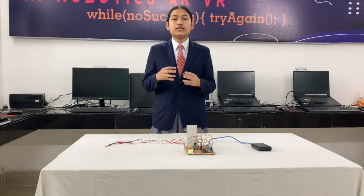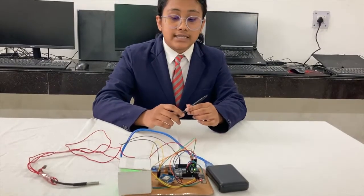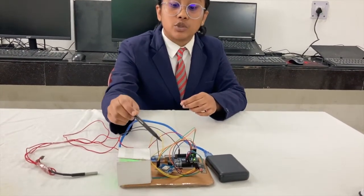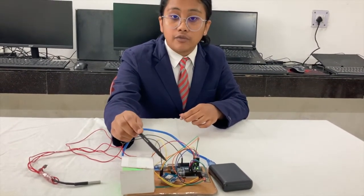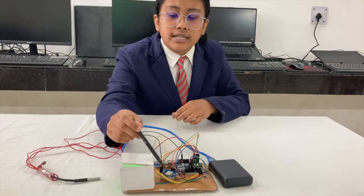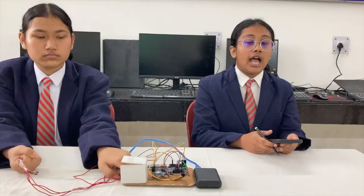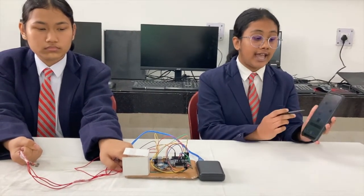I have done the implementation and coding of the pulse sensor. Along with the pulse sensor and body temperature sensor, we have also used the GPS module, which will capture the coordinates of the patient and send them to the ThinkSpeak cloud via the Wi-Fi module. As you can see, the red light is blinking, which means it has set the coordinates.